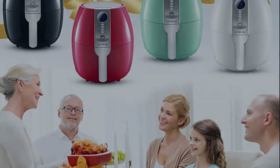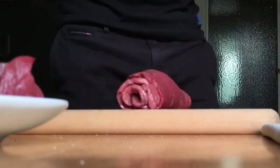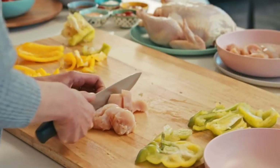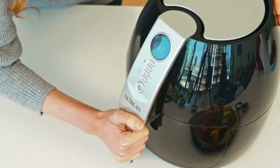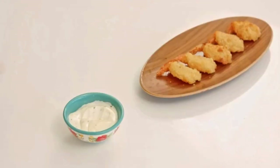But wait, there's more. The Ultrine Air Fryer isn't just about frying — it's a multifunctional powerhouse. You can grill, roast, and bake your favorite dishes, thanks to its advanced heating system, the Rapid Air technology. This means no more hassle with hot oil or juggling thermometers. The Ultrine Air Fryer cooks your food evenly and quickly, saving you both time and money.